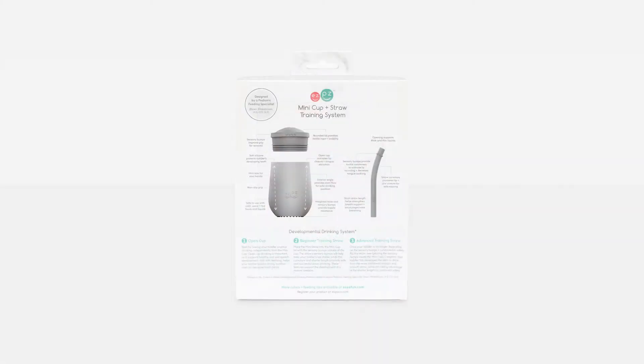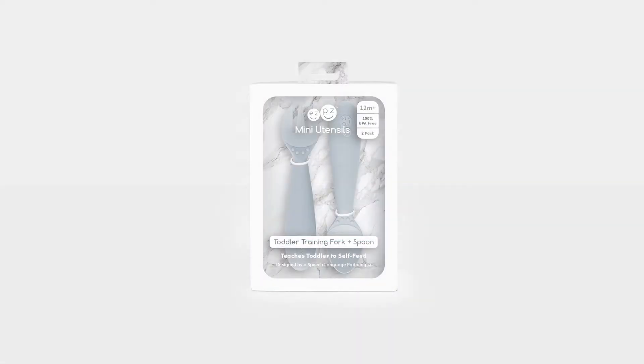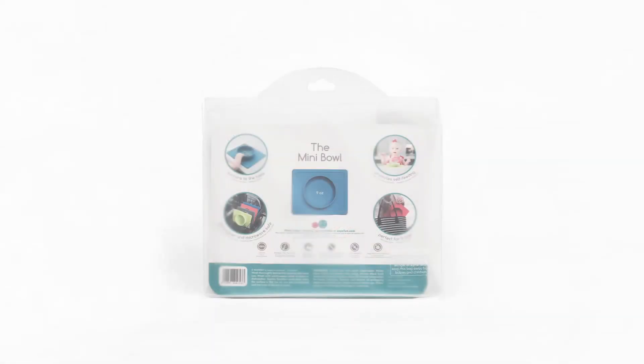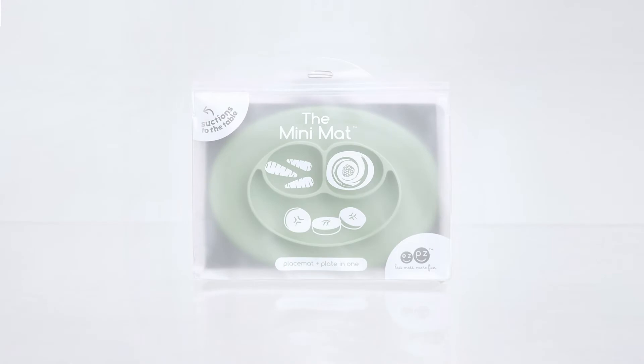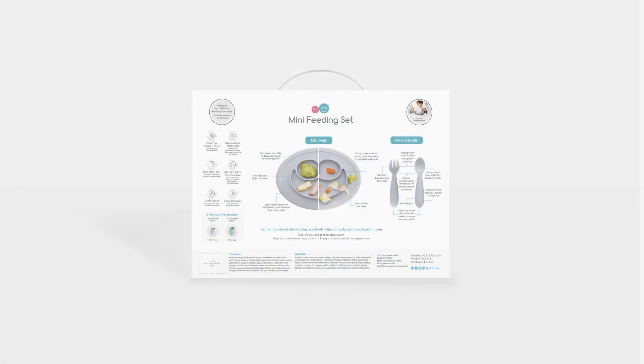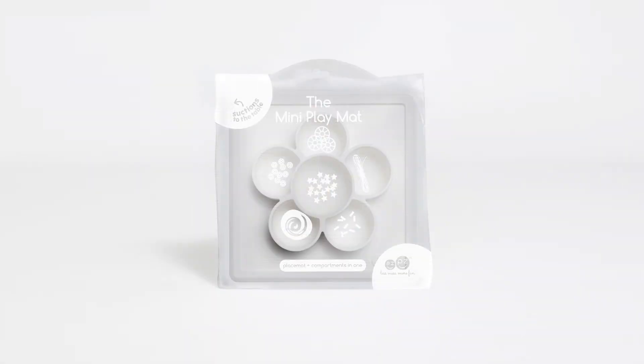To help toddlers obtain their straw drinking milestones and facilitate their spoon and fork development, we have our mini collection, which includes the mini cup and straw training system, the mini utensils, the mini bowl, the mini mat, the mini feeding set, and the mini play mat.